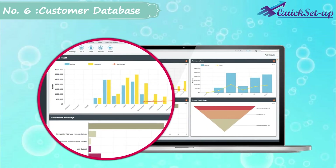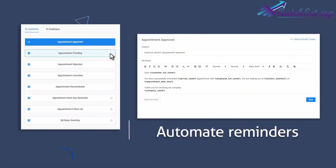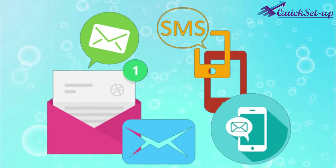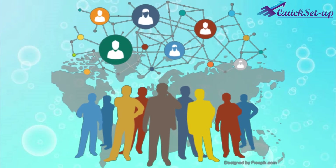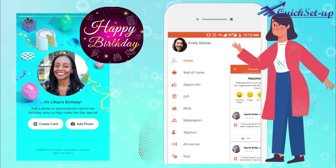Number 6: Easy to Manage Customer Database. This software has a user-friendly dashboard where you can see all your customers' contact information on one page, so you can send any promotional bulk SMS and email by one click to every client. You can also create rules to automatically send birthday wish messages through the software to every user.